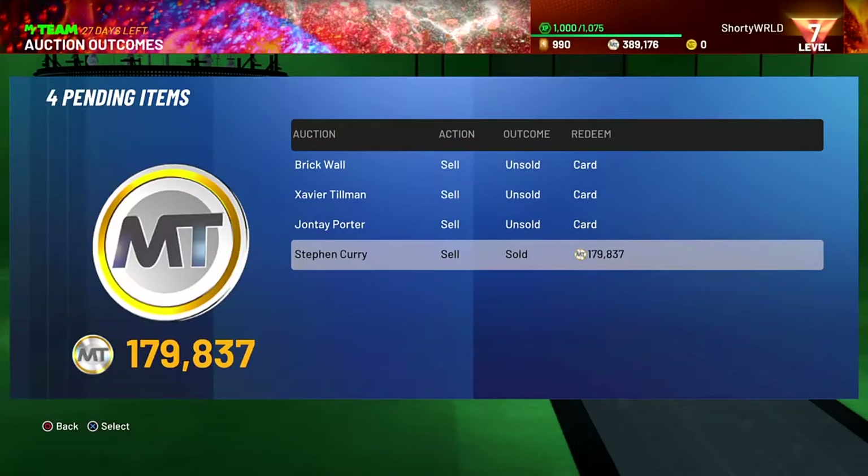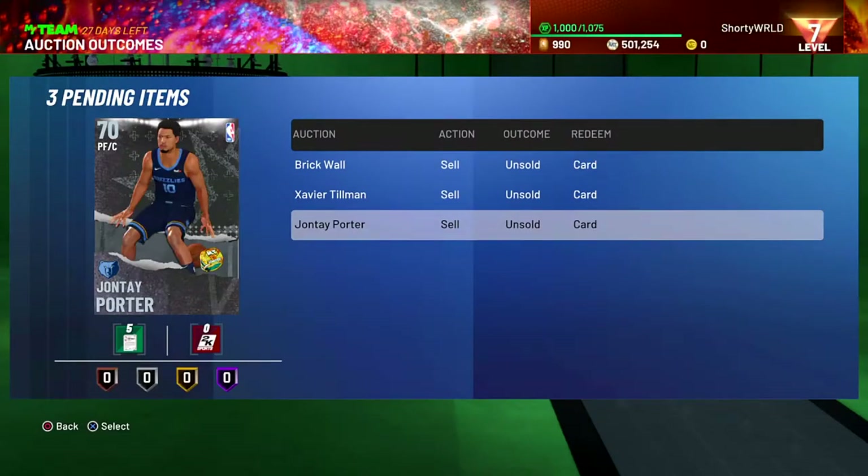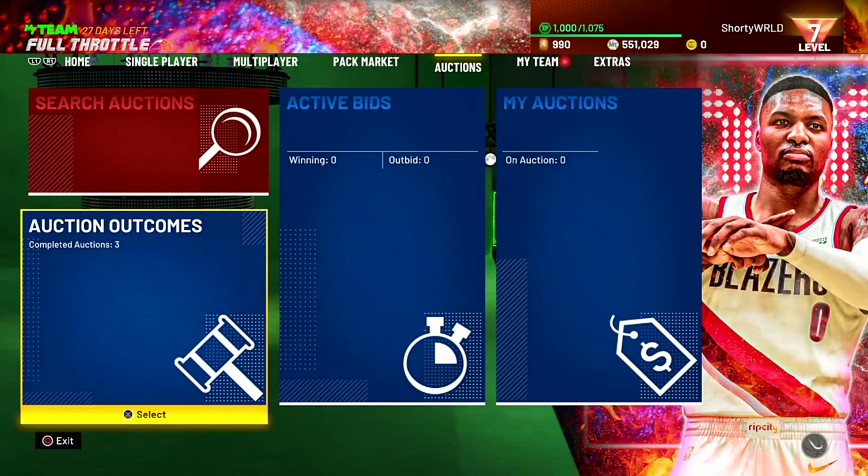Our Steph Curry sold for 179k. If you missed last episode, he was only going for 120k, but ours sold for 179k with no diamond shoe and no diamond contract equipped — that's crazy. Our total is now 551k MT.